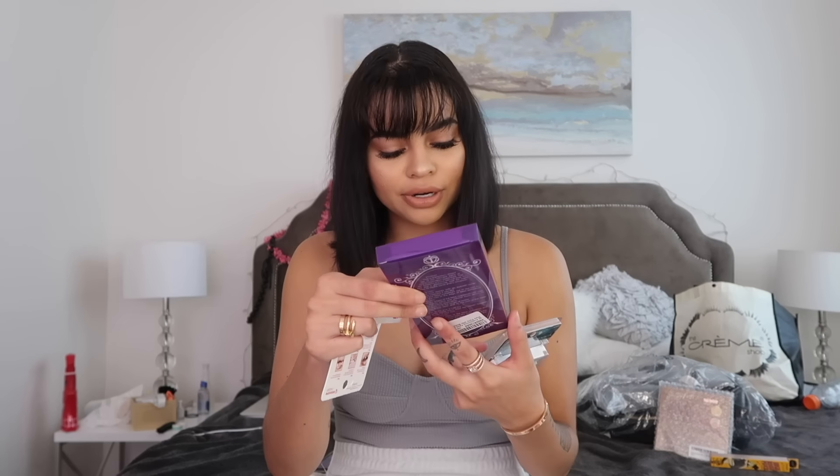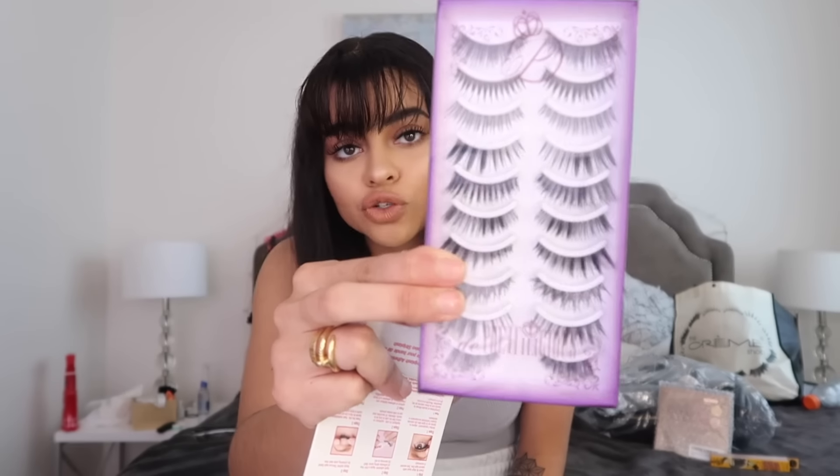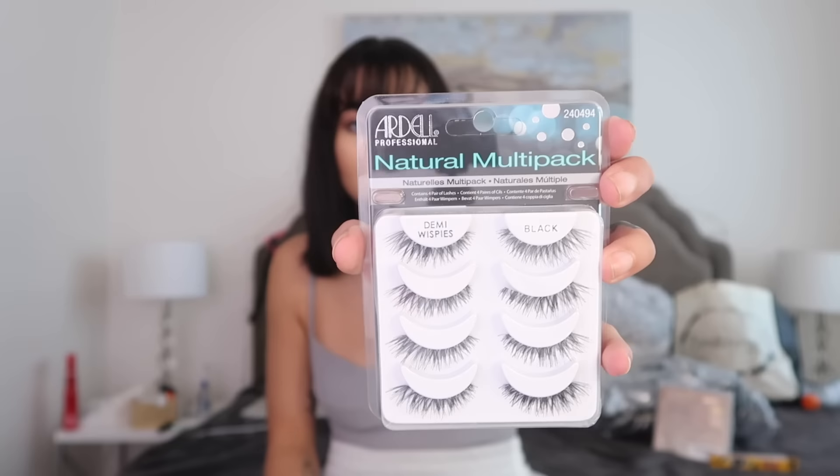Then I picked up some lashes for y'all. This is the DA Prettylicious, and it comes with 10 different pairs in case you're interested in trying out different lengths — it gives you so many options. And then of course my go-to drugstore lashes are the Ardell Professional Natural Lashes, the Demi Wispies. I got you guys a four-pack of these.